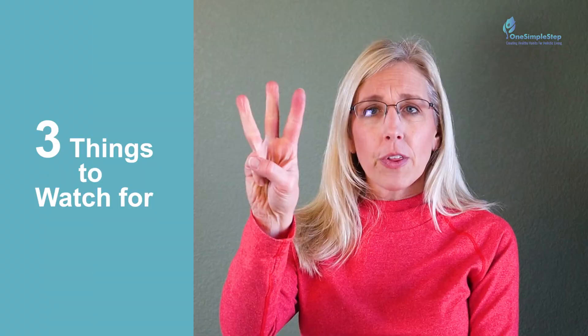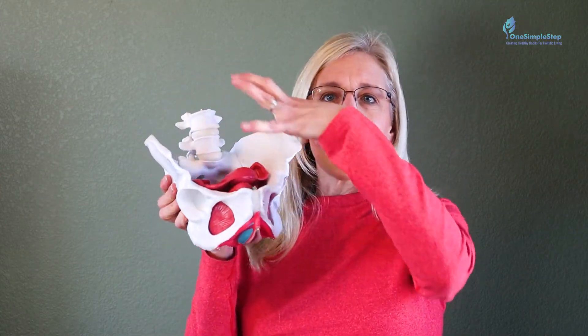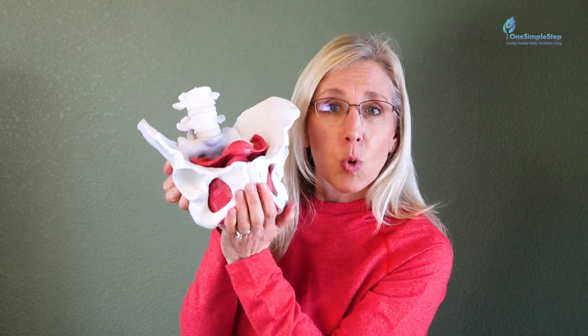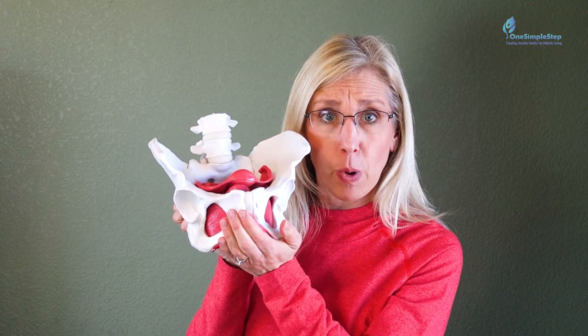So what are three things to watch for? Number one is intra-abdominal pressure. Think of this area like a balloon — if you lift or strain, you feel downward pressure because the intra-abdominal pressure is heavy and it's more than what the pelvic floor muscles are supporting, and the result could be pelvic organ prolapse.